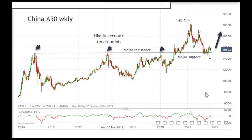Good morning, it's John Burford with Chart of the Week for Monday the 15th of November and I'm covering the Far East in the guise of China.